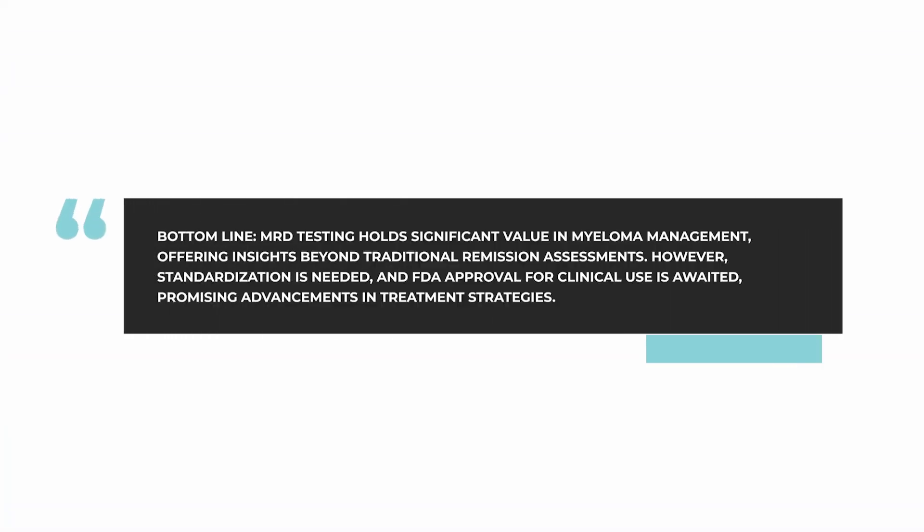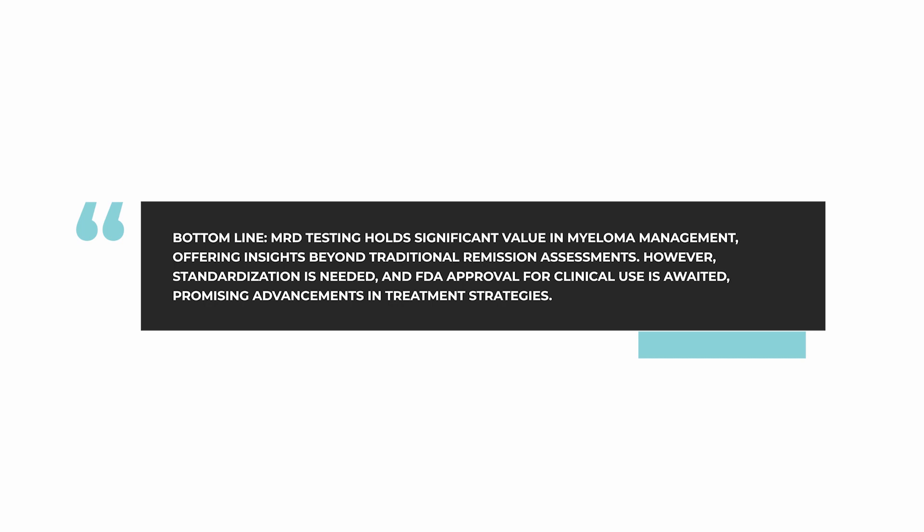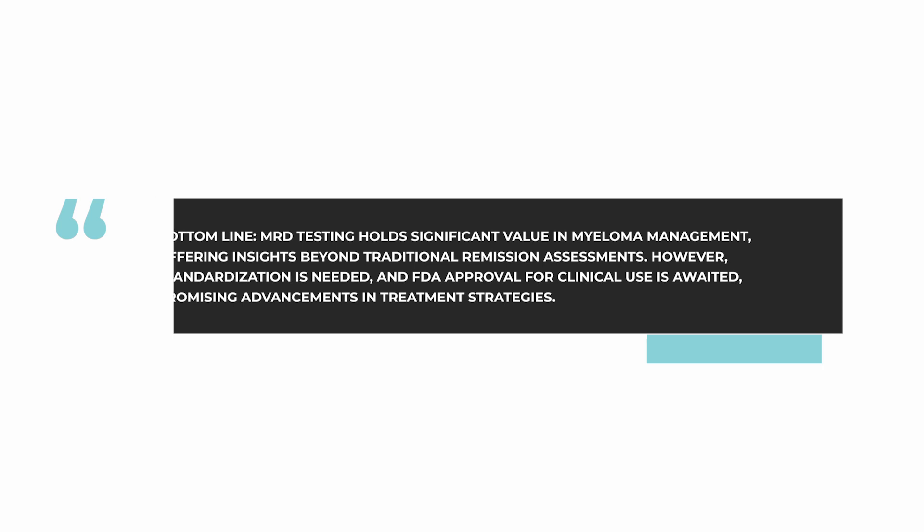What we're waiting for right now is to see if the FDA will indeed accept this approach to give what they would call accelerated approval based on achievement of this type of MRD negativity. This is something that everyone is really hopeful about. The bottom line is MRD testing is very useful, it needs to be standardized, and we are waiting for the FDA to give its seal of approval so that it might be usable in the clinical trial setting.